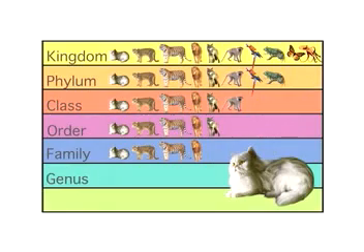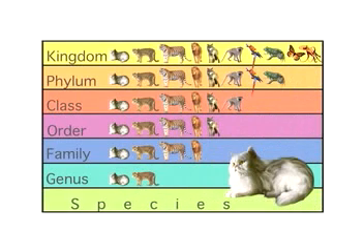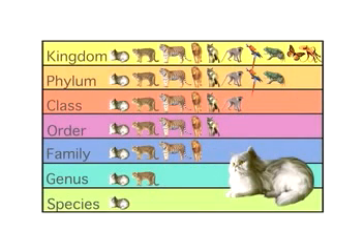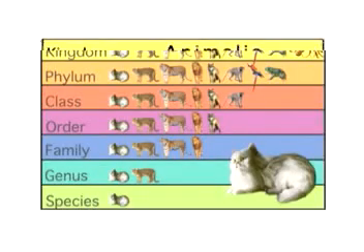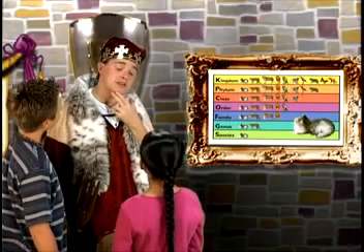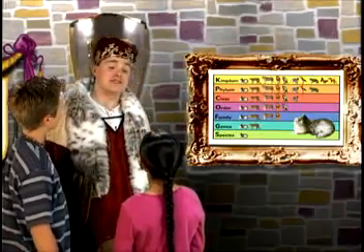The house cat belongs to the genus Felis — cats that don't roar. And finally, the house cat is the species Domesticus. Domesticated means it has been tamed so it can live with people. So you can see that Kitty's full royal title is: Animalia Chordata Mammalia Carnivora Felidae Felis Domesticus. That's a mouthful.